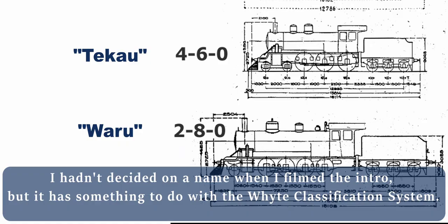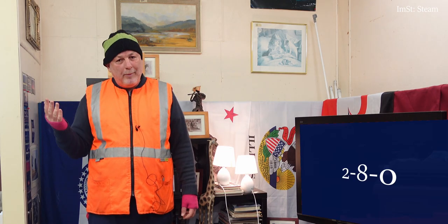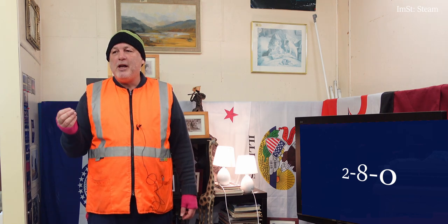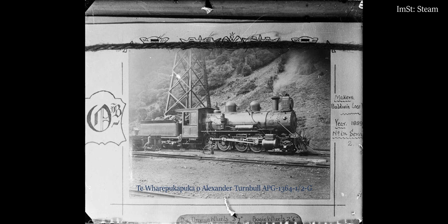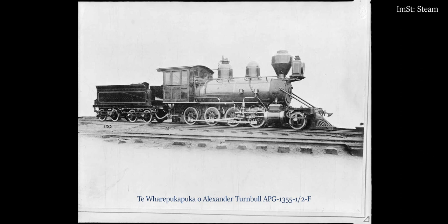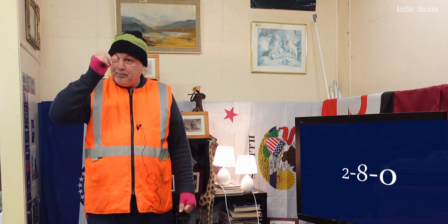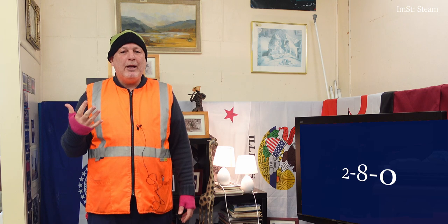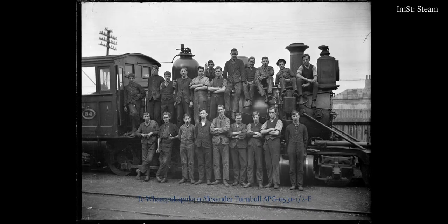This is part two. O is an example of the 2-8-0 wheel arrangement which in North America is called Consolidation. I did think about adopting that into the New Zealand nomenclature because both the Manawatu Railway and the Government Railway operated the type, and in 1908 they were consolidated into combined service. But I don't think that works. What needs to happen with this particular name is we need to acknowledge that it's the first example of an eight-coupled locomotive in New Zealand's service.